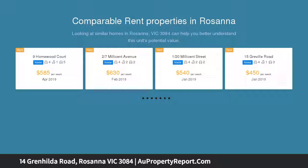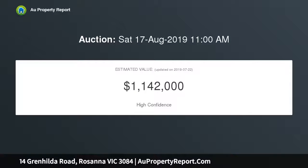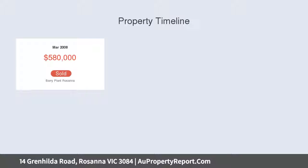Set well back beyond landscaped gardens and a remote control double garage, this attractive two level home on an 889 square meter allotment delivers exceptional family living, superb outdoor entertaining and a big backyard for the kids to play.